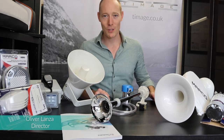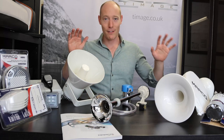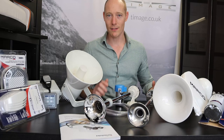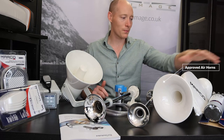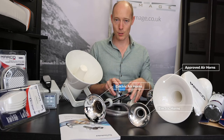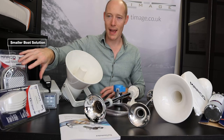Welcome to episode 14 of our Timmage YouTube videos. Today we're talking again about Marco and specifically their range of horns. Marco have a wide range of horn solutions for a variety of different boats and yachts. We've got approved air horns, electric horns, trumpets, electric air horns with a separate small compressor, electronic signaling devices, and some smaller boat solutions from air to electric.